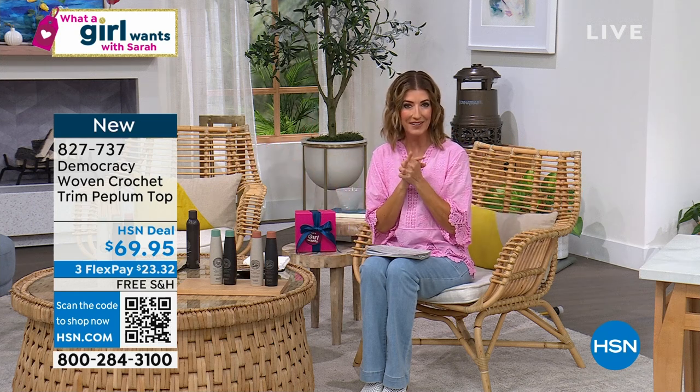Welcome to practical and affordable fashions, beauty, jewelry, and some really fun gift ideas for Mother's Day.